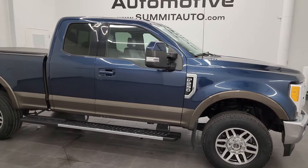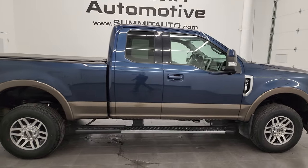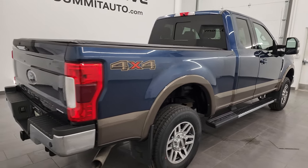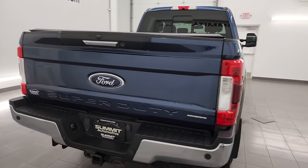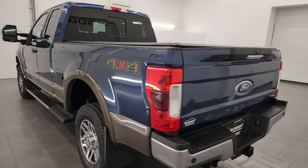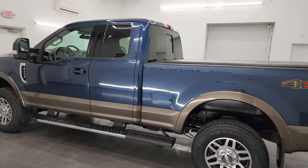Hey, this is Brett, and this 2017 Ford F-250 Super Cab Short Box Lariat is stock number 14190Z. I am here at Summit Automotive in Fond du Lac, Wisconsin, your new and used heavy-duty truck headquarters.